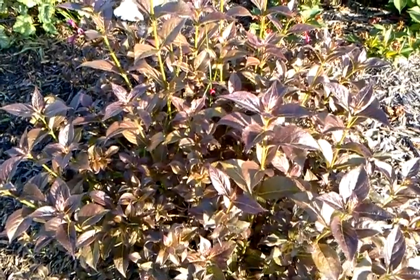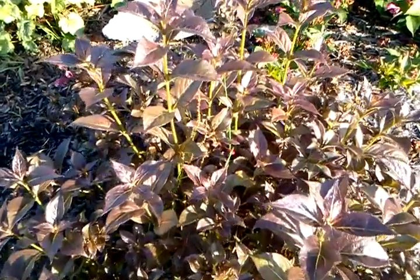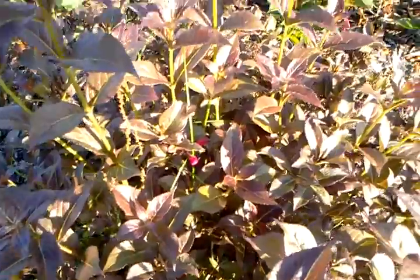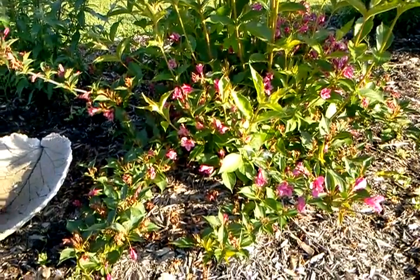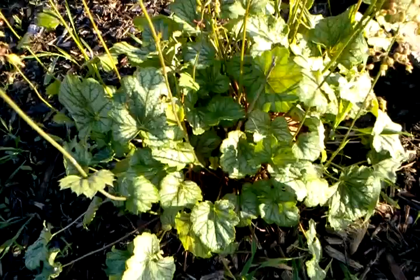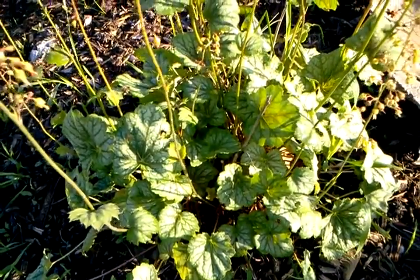This is the Tango Weigela. It gets a little red flower on it — you can see a bud down in there. The Rosea — it's a pinkish, dark pink bud. And here we have Green Spice Corabells.